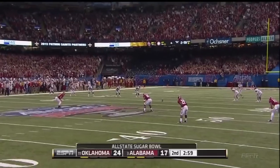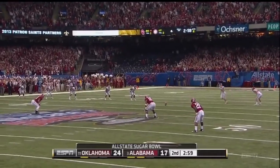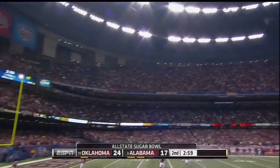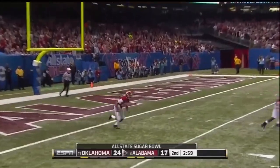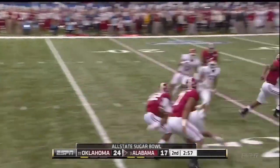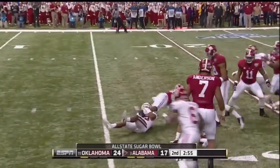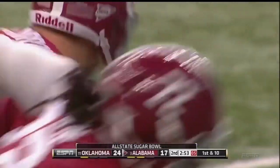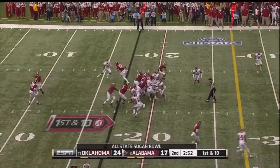They had problems against Auburn in the last game in the fourth quarter in the red zone as well. Not a lot of people thought Alabama would give Oklahoma 24 points, much less in the first half. Christian Jones met at the 16-yard line and down he goes. So now A.J. McCarron playing behind by a touchdown.